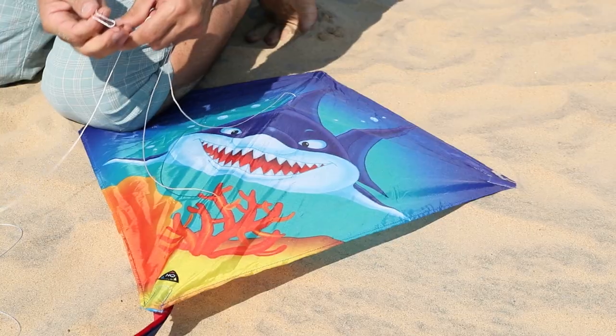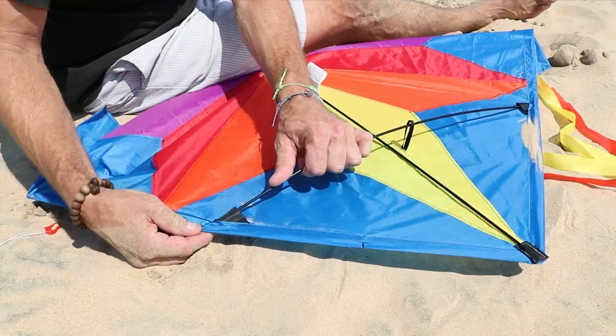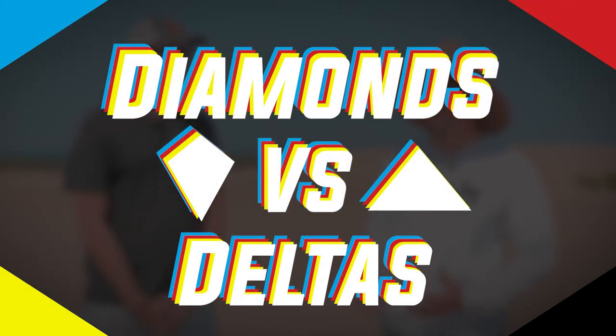In the world of kiting, the diamond shape is much maligned and often considered inferior to other platforms. The Delta kite, on the other hand, is considered to be one of the most rock-stable kite designs available. Well, today we're going to challenge that notion. We're going to put these two platforms to a fly-off. It's diamonds versus deltas. Does one design outfly the other? Let's find out.